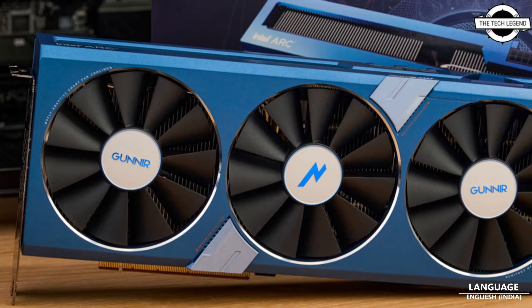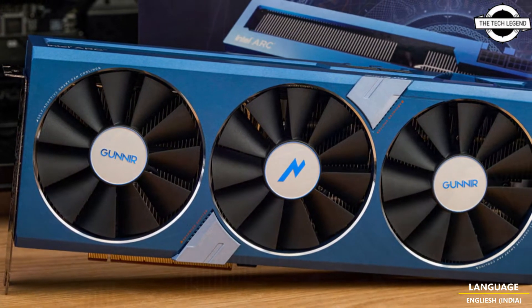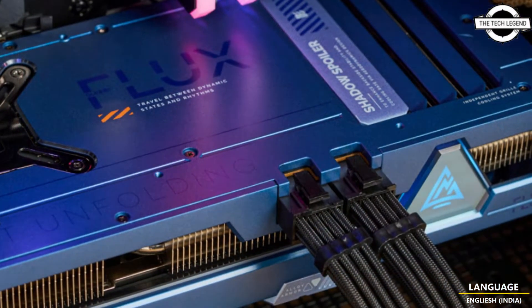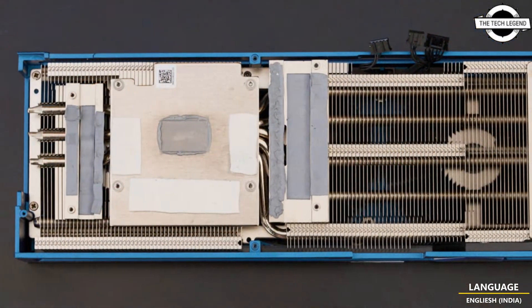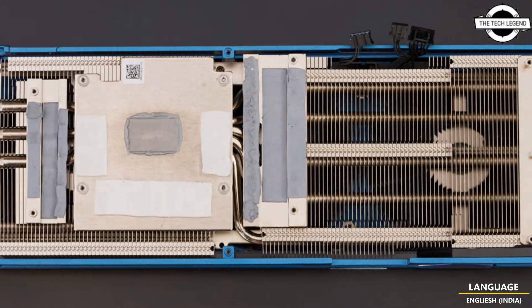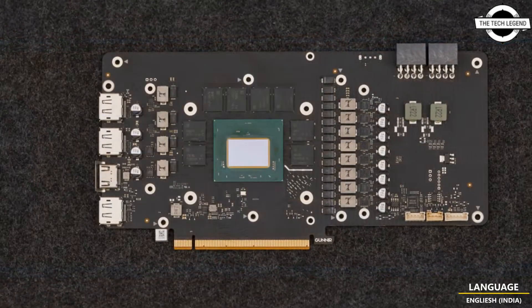Hello friends, welcome to the Tech Legends channel. Today I will talk about the Gunir Intel Arc A770 Flux graphics card, which has been tested and achieved up to 2.65 GHz OC clock.